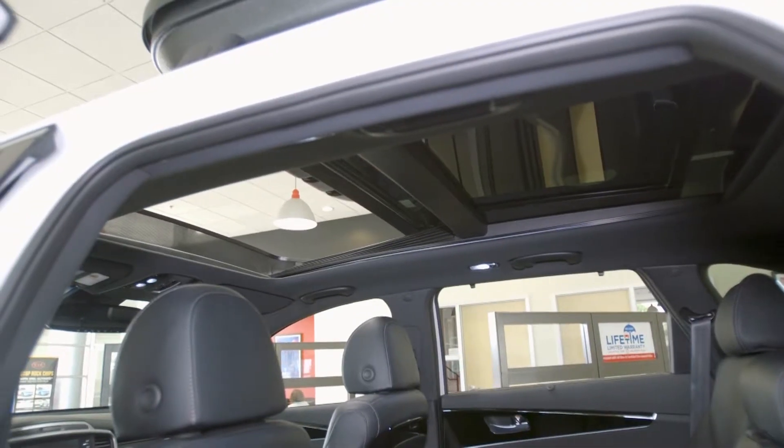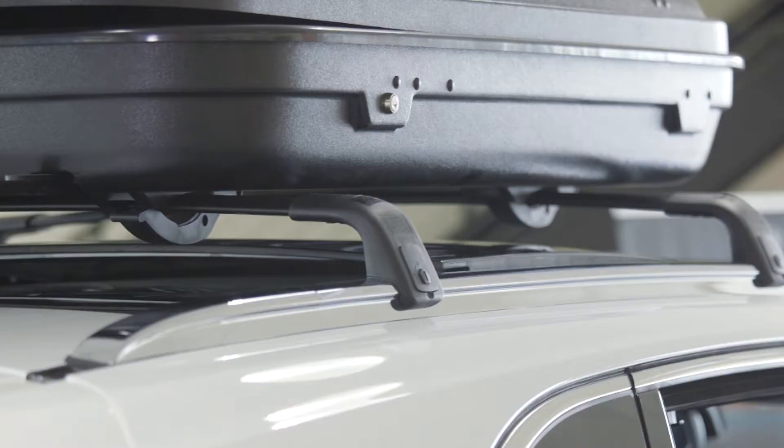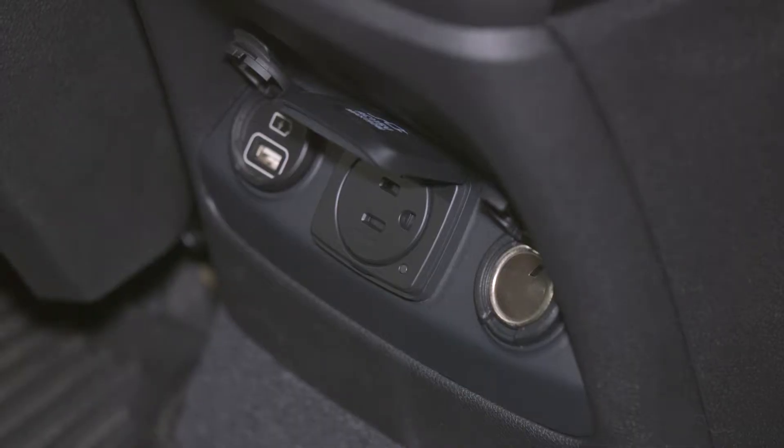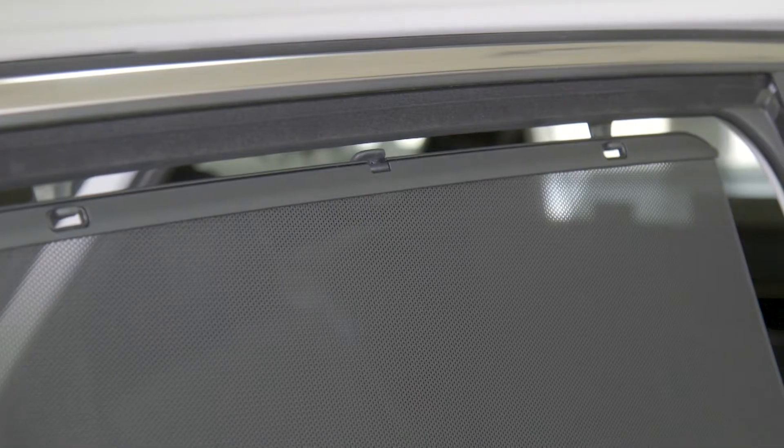The Sorento comes available with a panoramic roof, roof rails, adjustable second row seating, three different power sources for the rear seats, and an integrated sunshade in the rear doors.